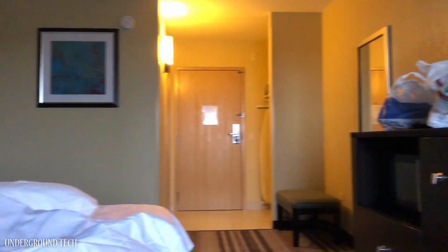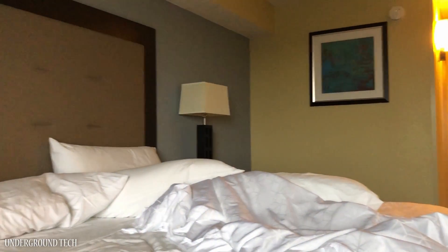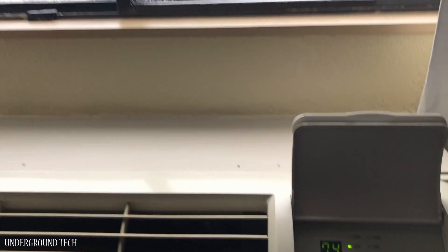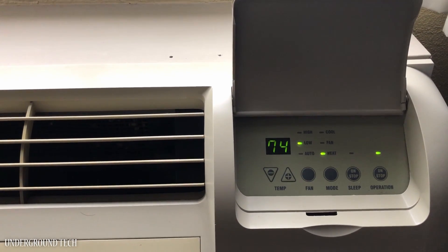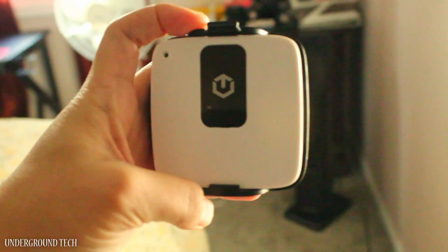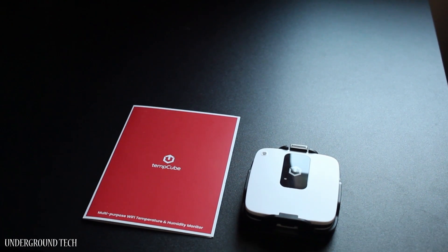Also, this past weekend I stayed at a hotel. The room was so cold that I woke up in the middle of the night. I had the heat running and set to around 72 to 74 degrees, and even though that was the temperature shown on the machine, it felt colder than that. If I had the TempCube up and running, I would have been able to track just how cold it was and let the front desk know about this issue with evidence to back it.